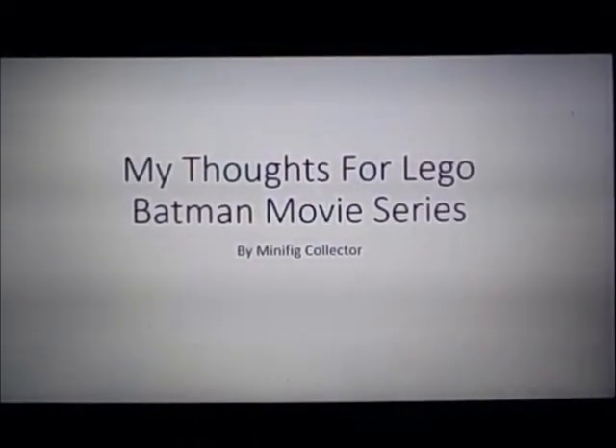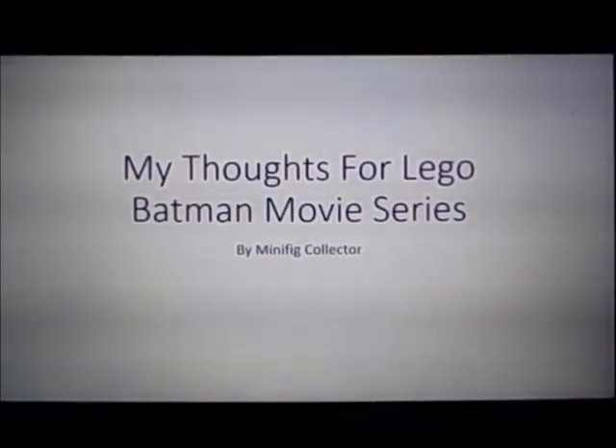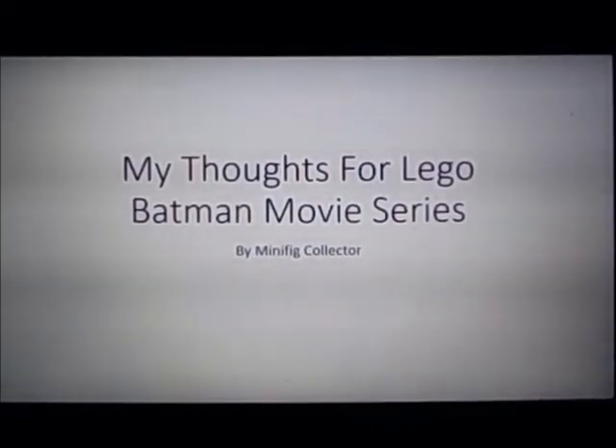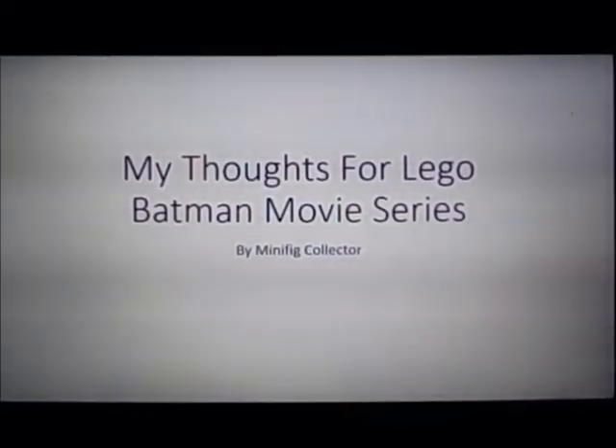Hello, and welcome back to Minifig Collector. Today I'll be showing you my thoughts for the Lego Batman Movie Series. For those who don't know, the Lego Batman Movie Series is a new series coming out January 1st, and I'm looking forward to it, but I have a few other opinions about some other minifigs.